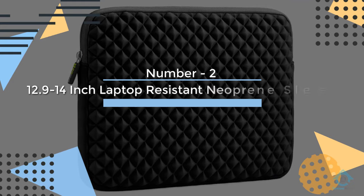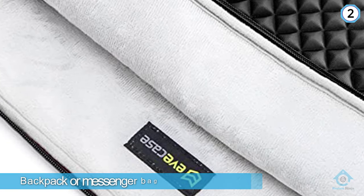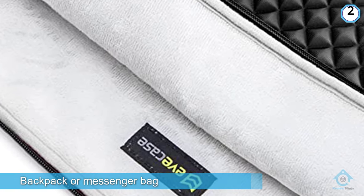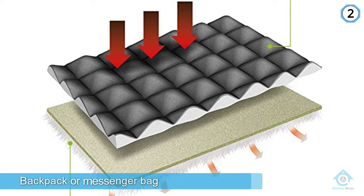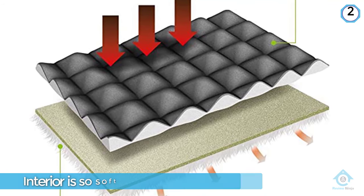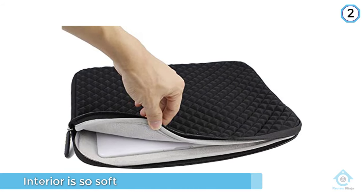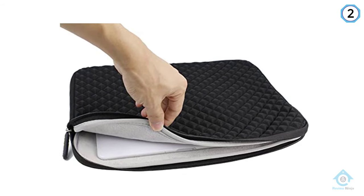Number two: 12.9 to 14 inch laptop tablet sleeve — Evercase diamond foam splash and shock resistant neoprene sleeve bag. The Evercase is affordable and easy to take in and out of a backpack or messenger bag. The interior is so soft that you will want to crawl inside of it. The sleeve itself is also form-fitting.